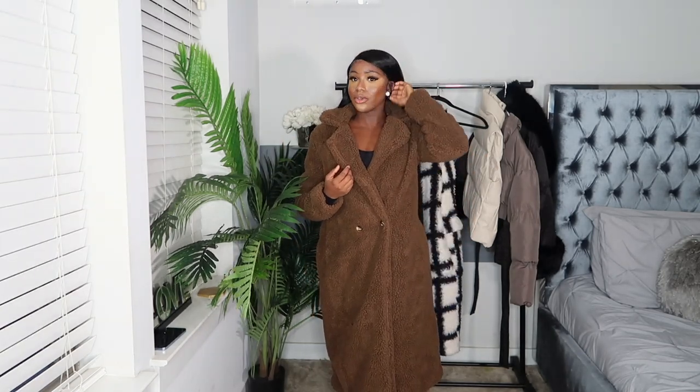These coats are a necessity and add so much to any outfit. The brown goes with black, brown, any neutral winter looks. It is the same material as the black one, but I'd say it's a little bit slimmer — not as thick as the black one. It feels smaller; they could have added more material, but it's still really comfortable. The black one just feels a little more thick.